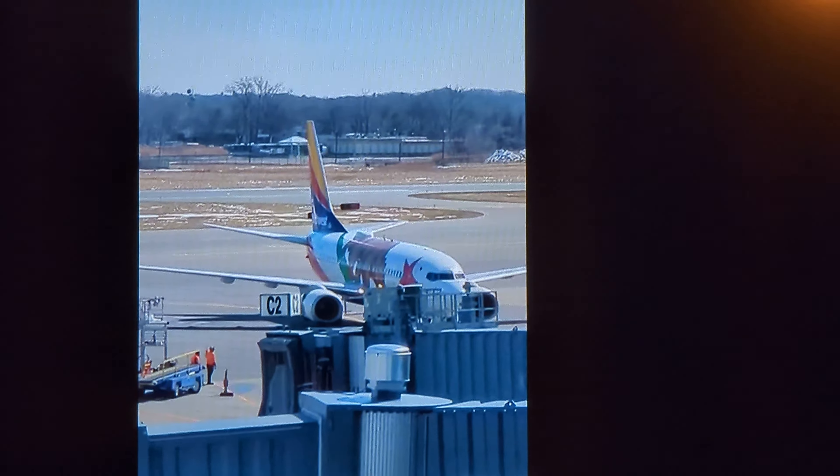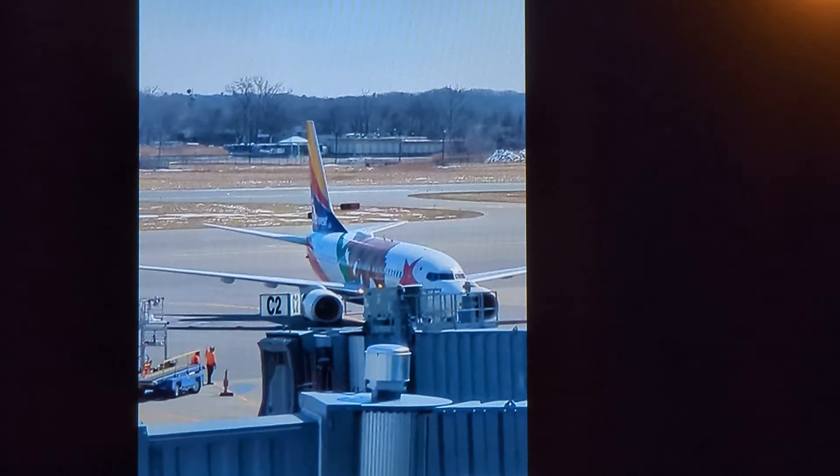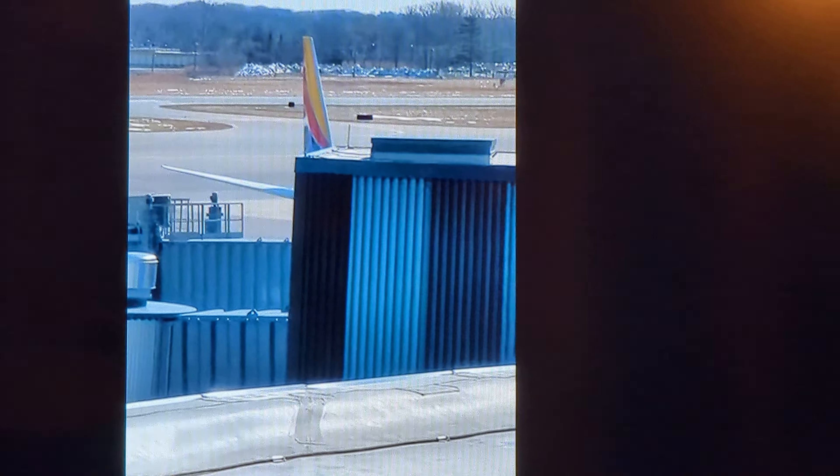A California One. The arrival. We'll get the departure too — I will show the departure as well. Here is it taxiing up to the gate, the California One.